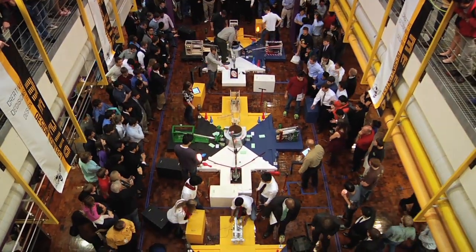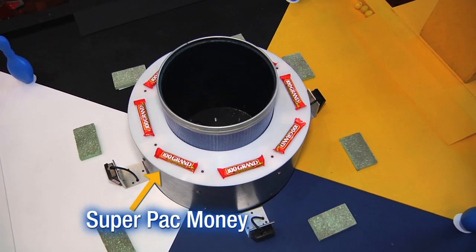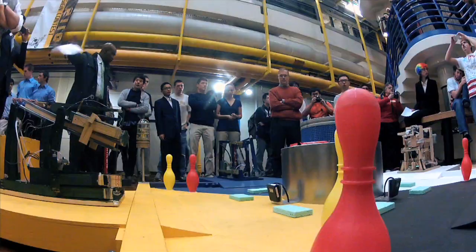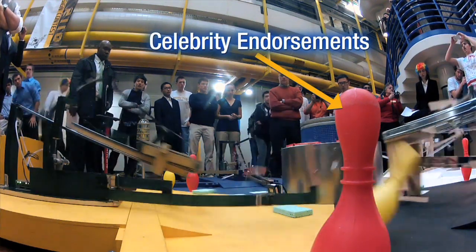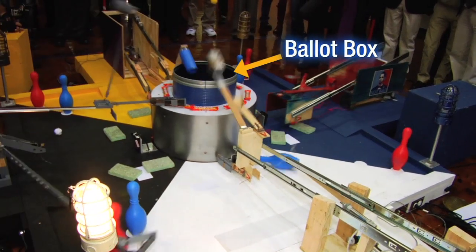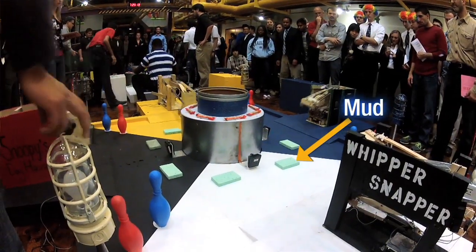We start by giving the machines four basic tasks, all based on a political theme. One thing they have to do is get super PAC money — these machines drive out into the competition area and try to get 100 Grand candy bars. They also have to collect celebrity endorsements. In addition to that, they need to stuff the ballot box with votes, and the fourth thing is they have to sling mud at the other candidates.